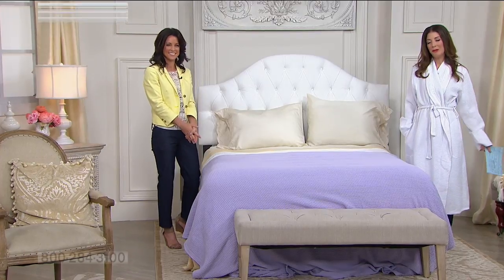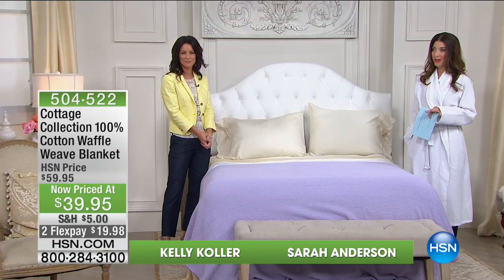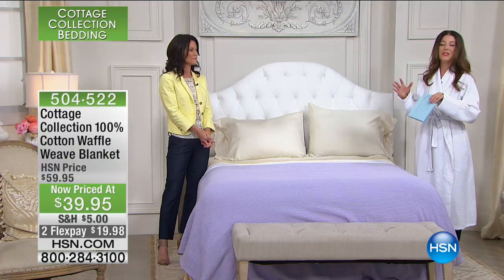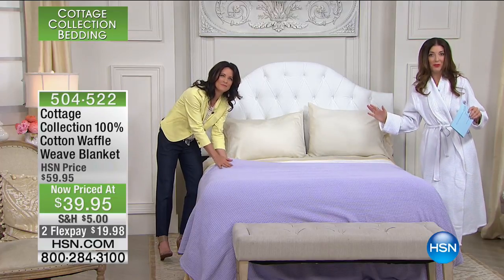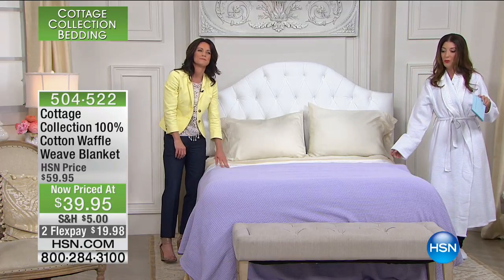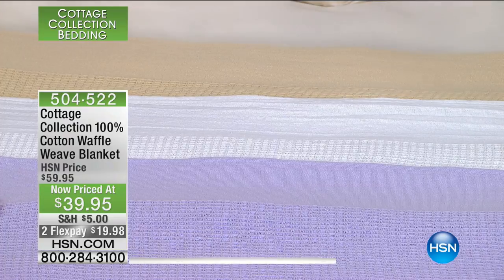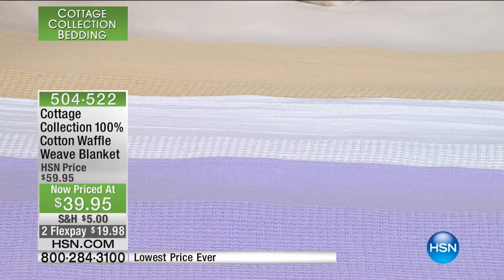I don't think anyone's going to make me waffles for breakfast today, but we can have the next best thing — this is actually inspired by our favorite breakfast food: the waffle weave. You will see it in Europe, in Italian villas and seaside hotels, at five-star hotels and spa boutique hotels. Now you can find waffle weave in your very own home. We have a new low price on this 100% cotton waffle weave blanket — a 100% cotton blanket for $39.95, with two flex pay options. It's the lowest price we've ever offered.